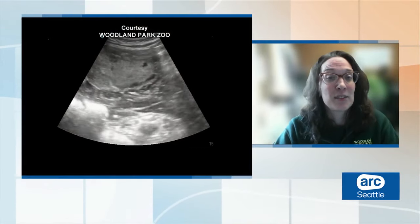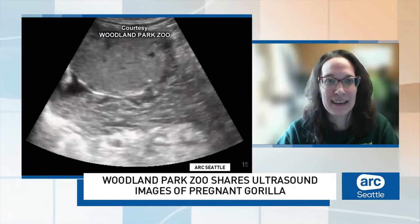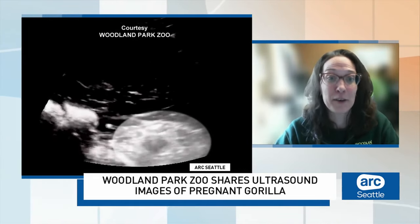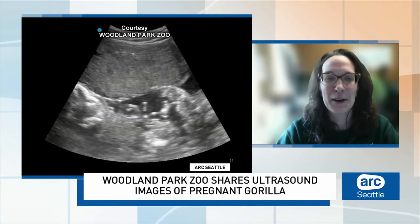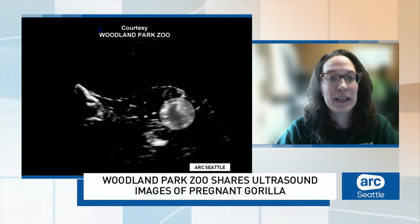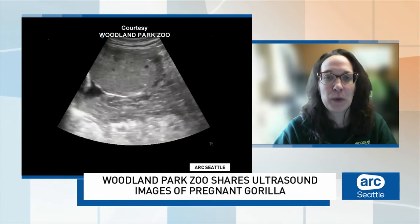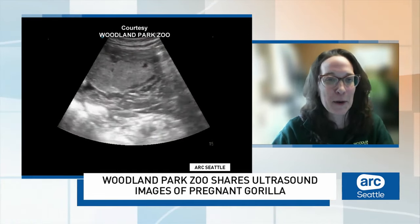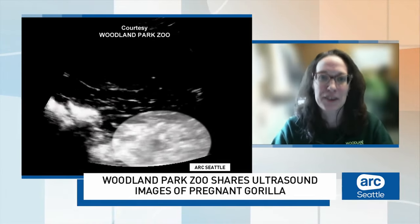Talk with us about why the zoo decided to share these ultrasound images. It's pretty interesting — this isn't the first time we've actually gotten ultrasound images, but it is the first time we've shared them. We got some pretty spectacular images this time. The technology has advanced, and as the imaging gets better, we get better images to share with people. It's a lot easier to interpret these ultrasound photos than ones in the past. This is a really critical tool that we use to help monitor the birth progression and make sure the fetus is still developing. It's a coordinated effort between keeper staff and our animal health staff, taking a lot of training and desensitization — a critical tool to assess the health and progression of both mom and baby.